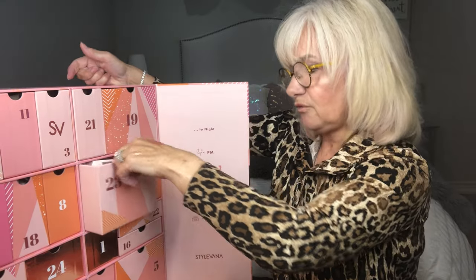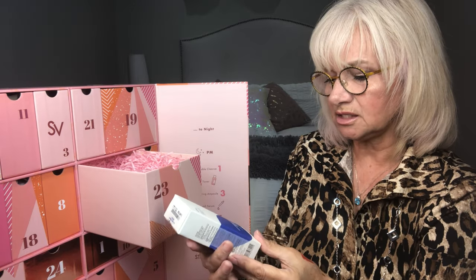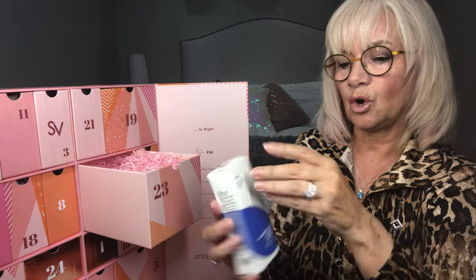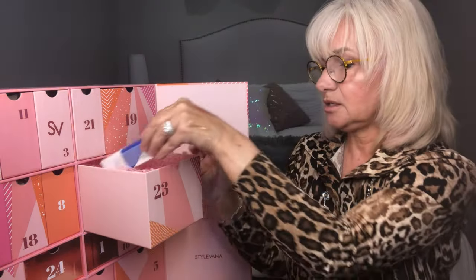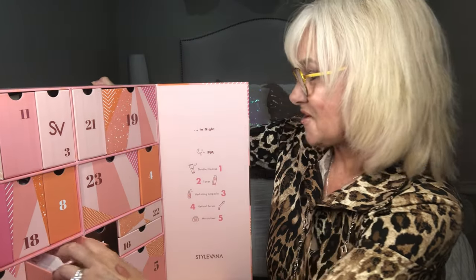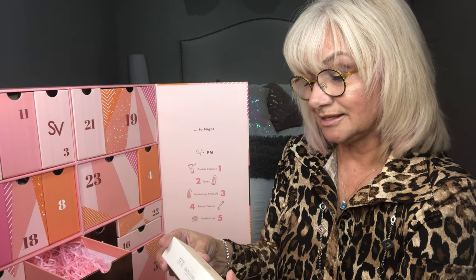Number twenty-three: Hyaluronic Acid Watery Sun Gel, SPF 50. I won't open this one because I've opened the other sunscreen. That's another sunscreen. And last but not least, number twenty-four — also another sunscreen.